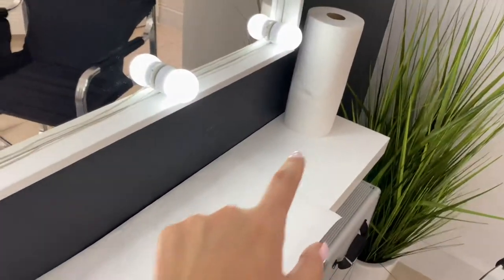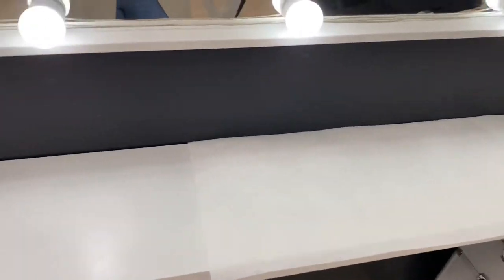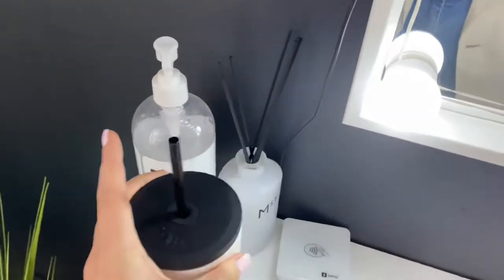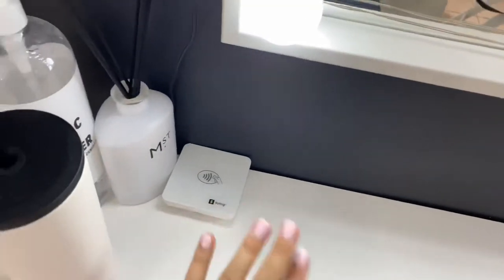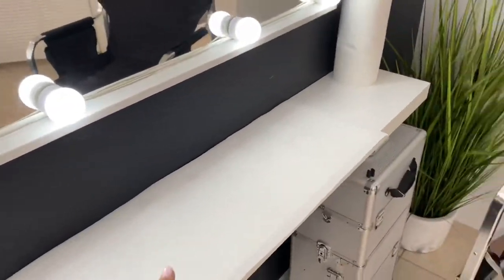I just have paper towels with me and I put them along here. Over here she has some hand sanitizer, some smelly things, a card reader, and then I just have my water here. Then I'll show you what I set up next.